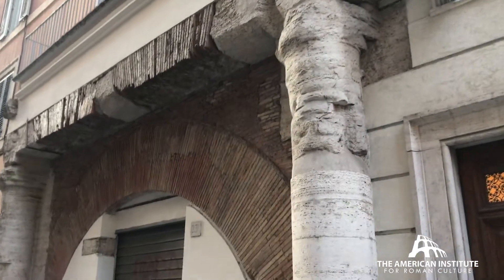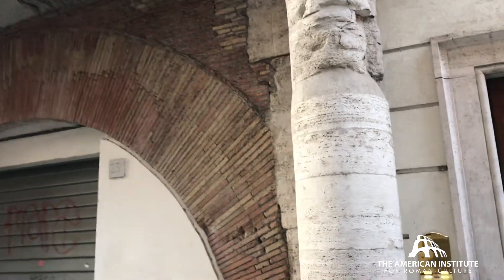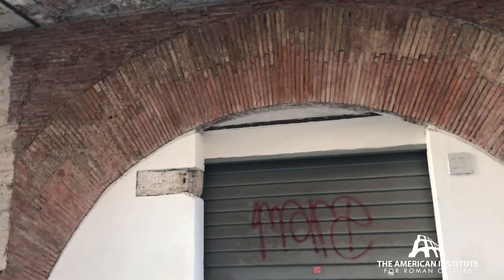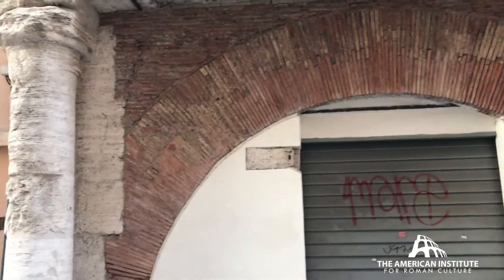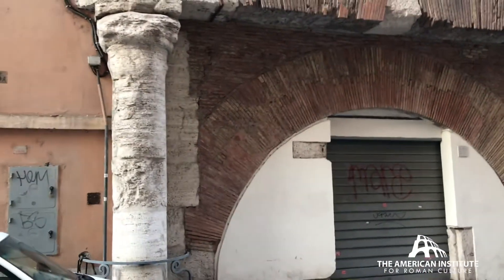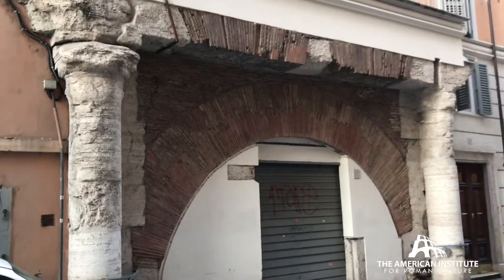This single arcade, grand travertine columns, brick-based arch, is part of a structure that's much larger. We know this from drawings from the 16th century, and studies have shown that there's even a second story still preserved above.